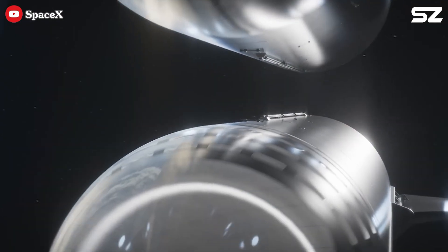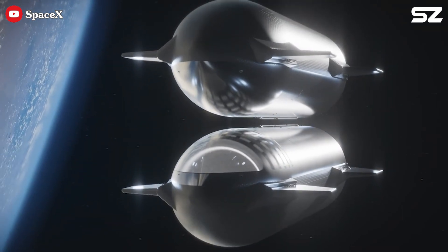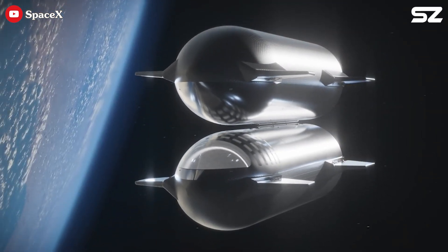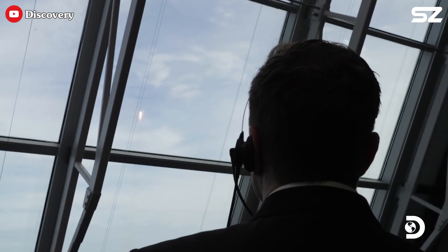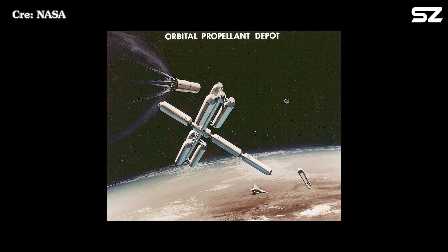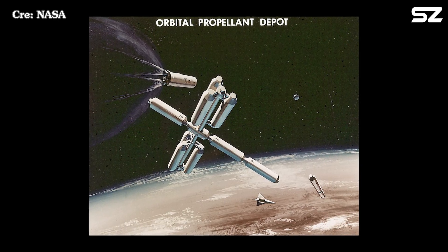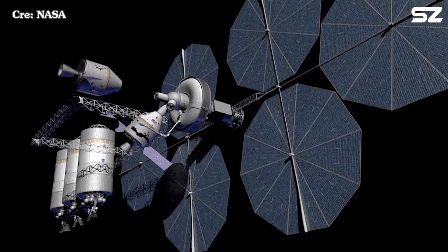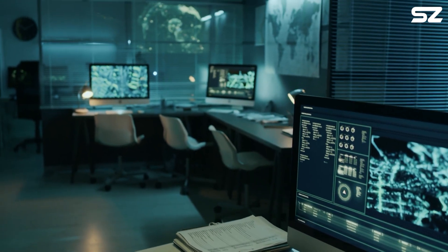To return humans to the Moon, SpaceX needs to overcome the critical challenge of developing orbital refueling technology. Today, we'll explore how they plan to achieve this. Despite more than 80 years of acknowledgement that orbital propellant depots are essential for enabling affordable and sustainable missions beyond low Earth orbit, there has yet to be a serious effort to develop and deploy them. In fact, the concept has often faced strong opposition.